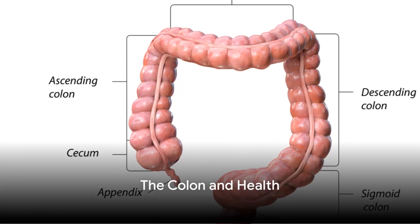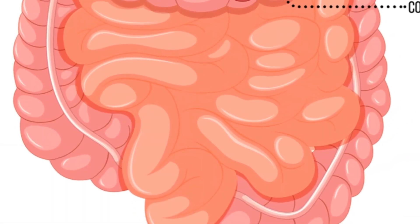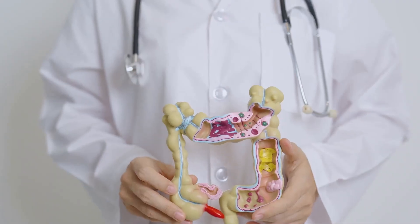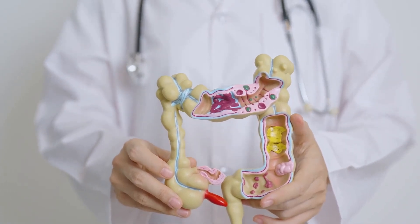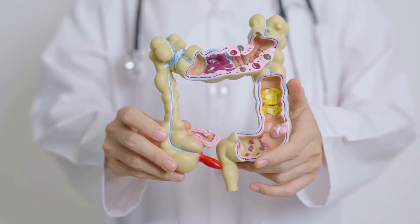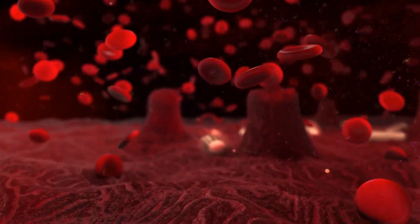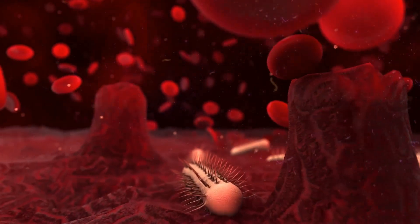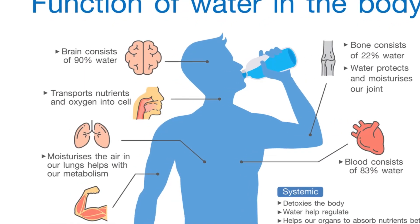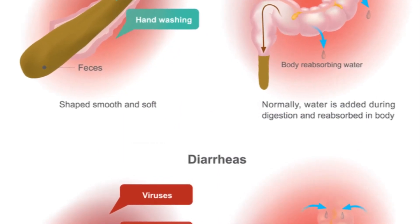How does the colon affect our overall health? The colon plays a pivotal role in maintaining our overall health — imagine it as a sort of cleaning crew for your body. A well-functioning colon ensures that waste materials are efficiently expelled from our bodies, preventing a buildup that can lead to discomfort and health issues. One of the most common issues a healthy colon can prevent is constipation. By maintaining the right balance of bacteria and water, the colon ensures smooth and regular bowel movements. The colon also helps in preventing dehydration, absorbing water from the waste material before it leaves your body.